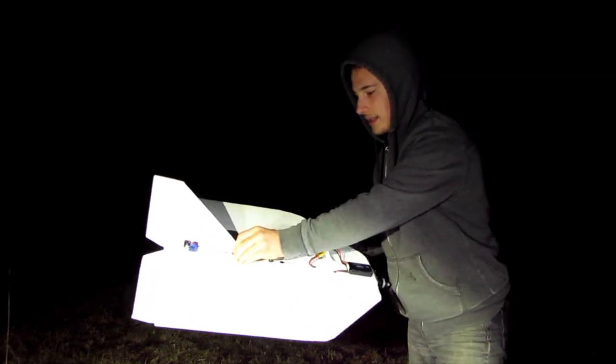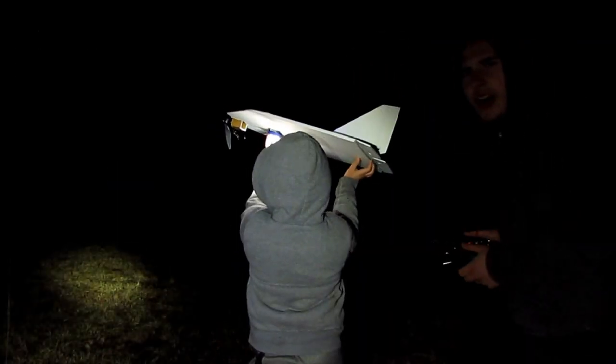Let me turn the lights on. Ready to go. Wow, this thing is quite good!